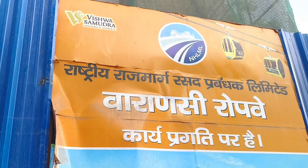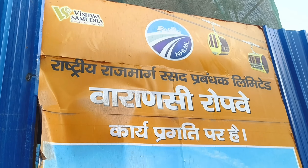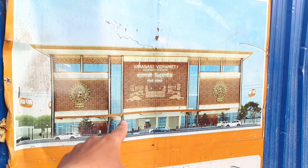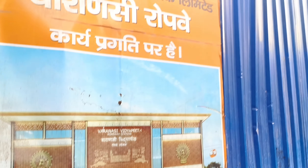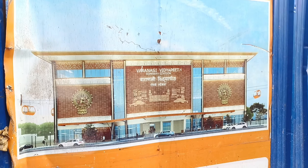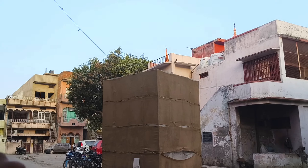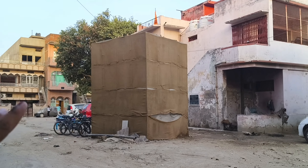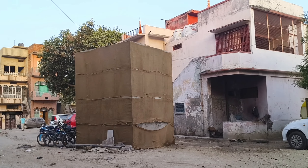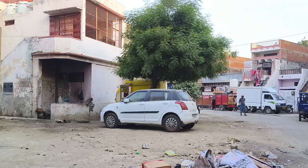The company is called Vishwa Samundra. We are looking at the Rupwe Station. We have written the station name on the Rupwe Station signage and we are going to show the Rupwe Station. The pillar is not yet on the pillar base.